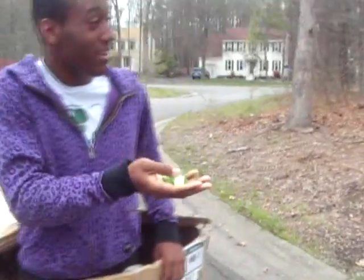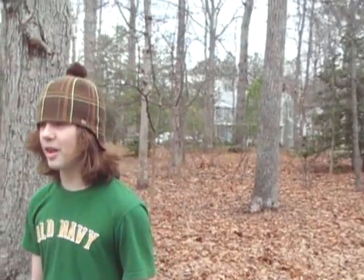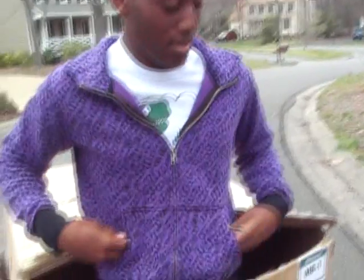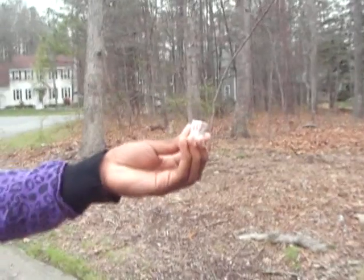Would you like some more candy? I don't know. I found I had enough candy for one day. Step 2: There's no such thing as enough candy. Would you like some gum? Step 3: Yes. You would like some gum. That's just what I need!